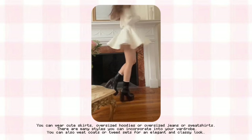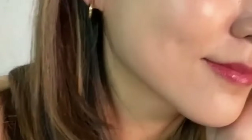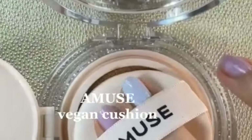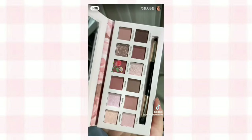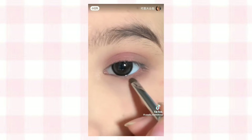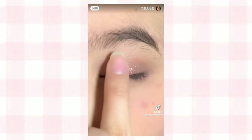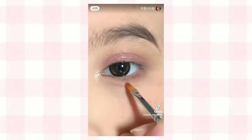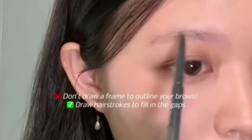Korean makeup — most K-pop idols prefer dewy makeup. Use a cushion foundation for a dewy base and maximum coverage, and use cream products for that dewy glow. Another popular technique in Korean makeup is aegyo sal — use some contour powder and a brush to create the aegyo sal effect under your eyes, as it makes you look cute and younger. They also use shimmery eyeshadow to enhance eye makeup and put blush under the eyes for a cute look.